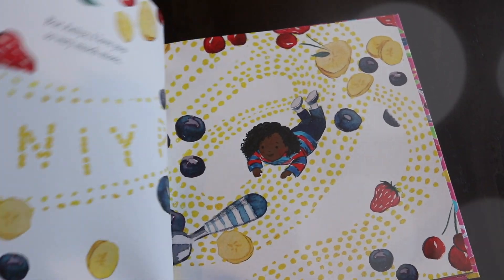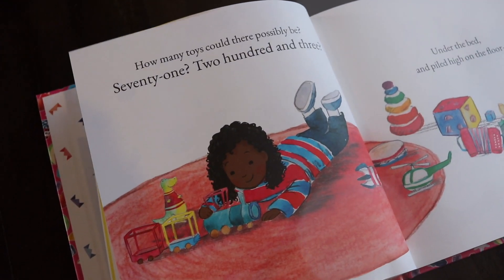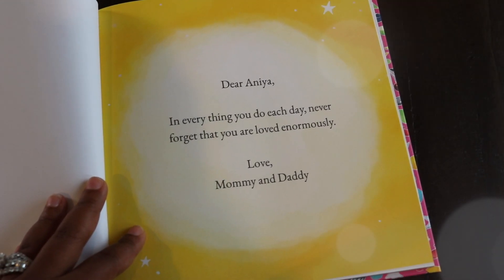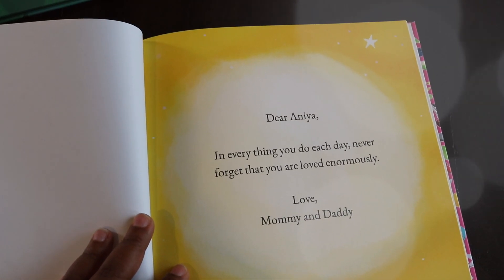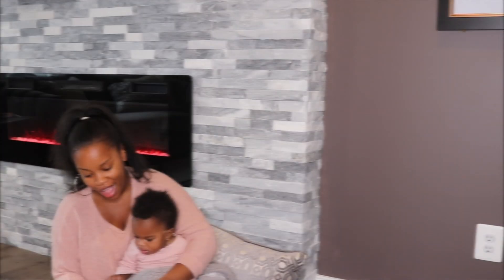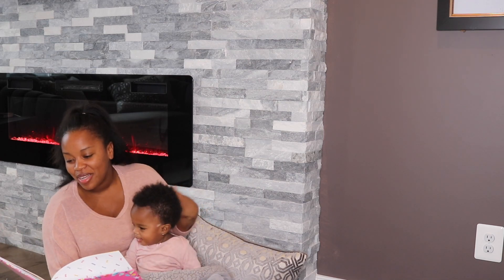Looking at my other book, 'I Love Anaya This Much,' the dedication reads: 'Dear Anaya, in everything that you do each day, never forget that you are loved enormously. Love Mommy and Daddy.' I decided to read this book to Anaya — just to create my own magical Wonderbly moment with the child that I love.